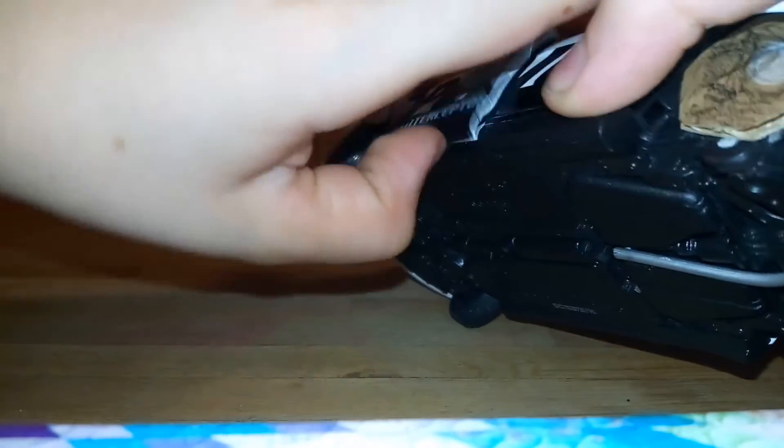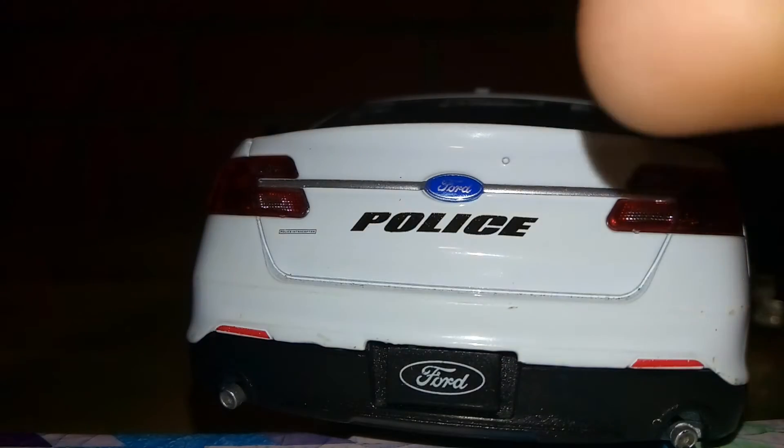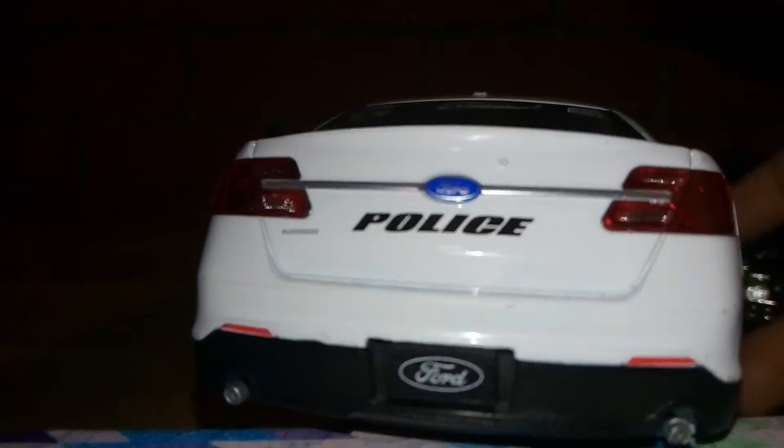Let me open the door right here — you can see the black interior. If you look very closely at the steering wheel, if it'll focus, it turns. This is the back: it is Ford Police, and another Ford, nice and sweet.